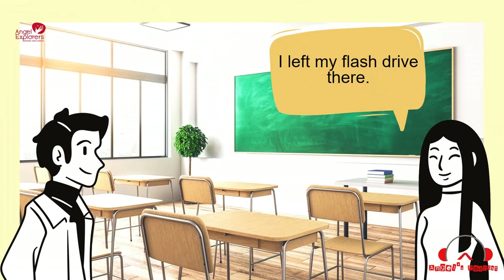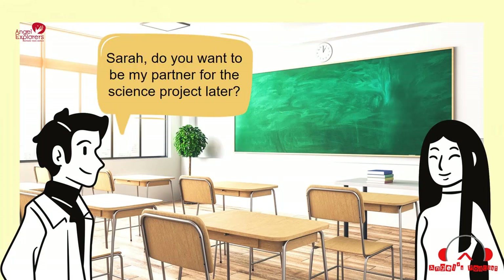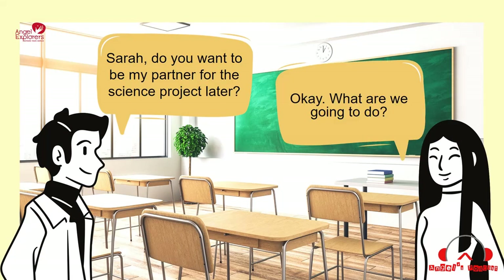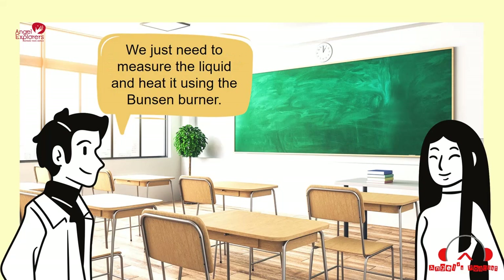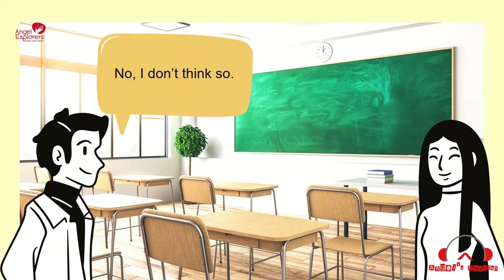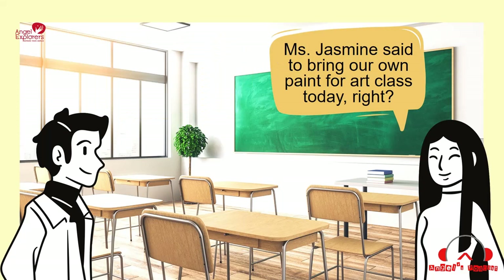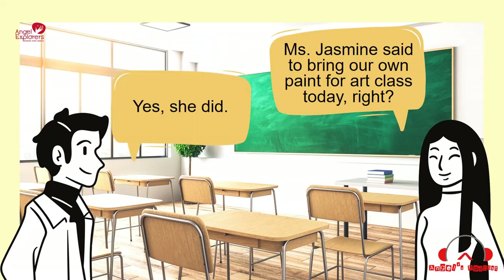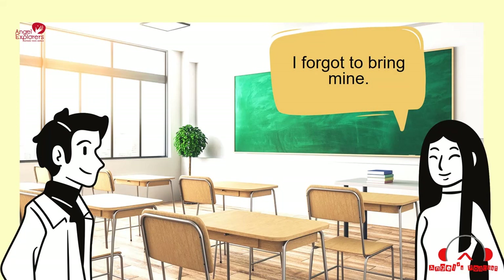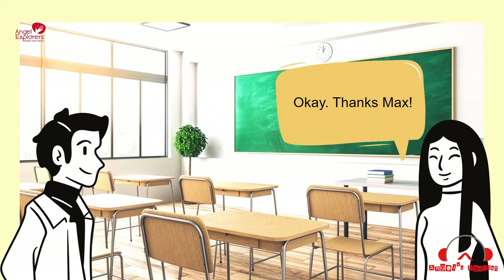Yes, why? I left my flash drive there. I see. Sarah, do you want to be my partner for the science project later? Okay. What are we going to do? We just need to measure the liquid and heat it using the Bunsen burner. Do we need to look at it under the microscope? No, I don't think so. Okay. Miss Jasmine said to bring our own paint for art class today, right? Yes, she did. I forgot to bring mine. You can borrow mine if you want. Okay. Thanks, Max.